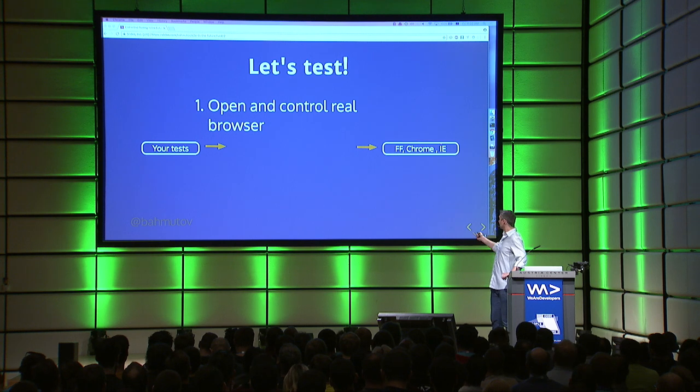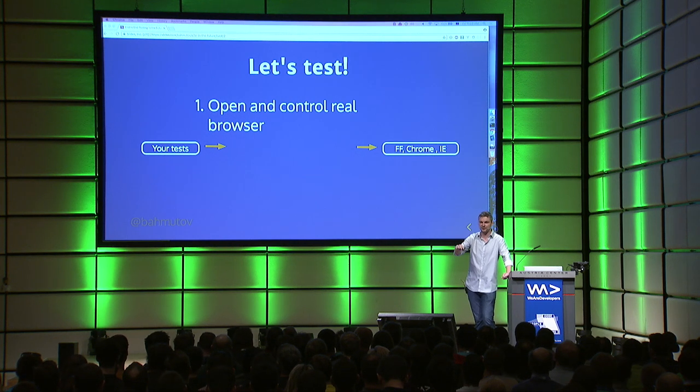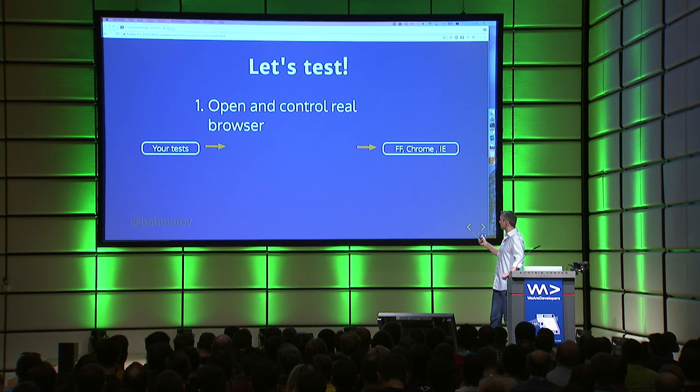So I have my end-to-end tests and I want to have a real browser. I don't want an emulation of a browser. I don't want to use JSDOM, because JSDOM doesn't have all the APIs — it has its own bugs, and I have plenty of problems working against the real bugs in my code. I don't want to deal with JSDOM bugs. So I want to control a real browser.